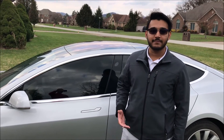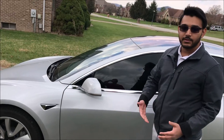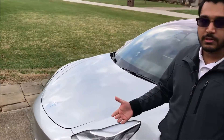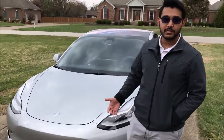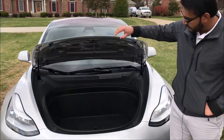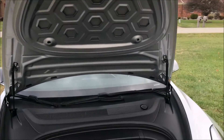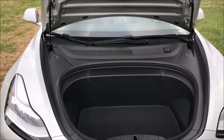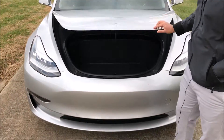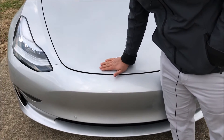The next thing we're going to talk about is the frunk — the front trunk. Because there's no engine in this car, you have plenty of space to store something in the front trunk. This is a great place to store your groceries. To close it, you simply put it down and press on the T slowly.